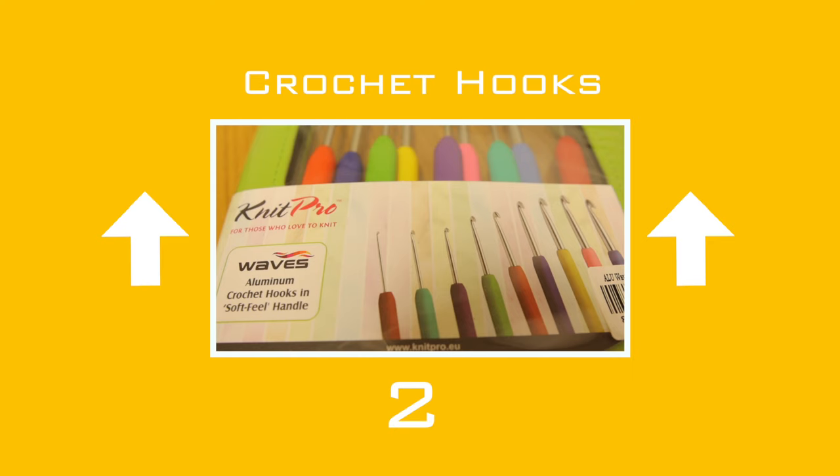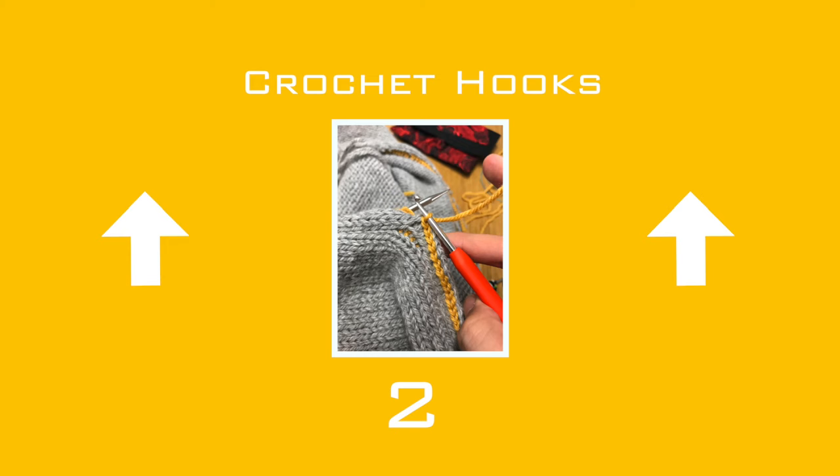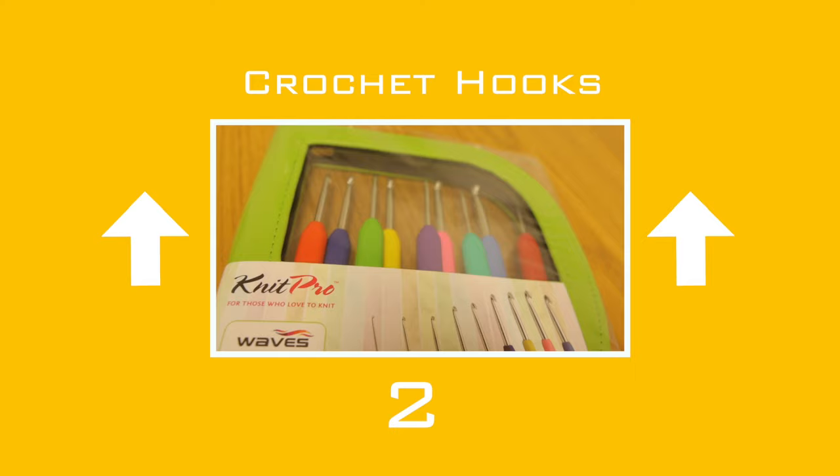I've used the crochet hook to fix dropped stitches, to pick up stitches, to seam garments up, and my favourite — to cast off. It's an invaluable tool. Buy a set so you have a variety of sizes at hand according to the project that you're working on.